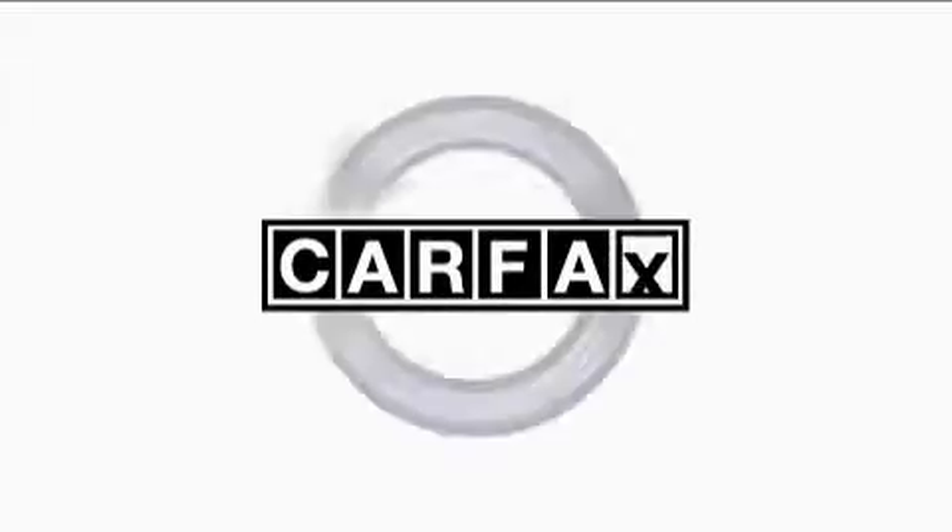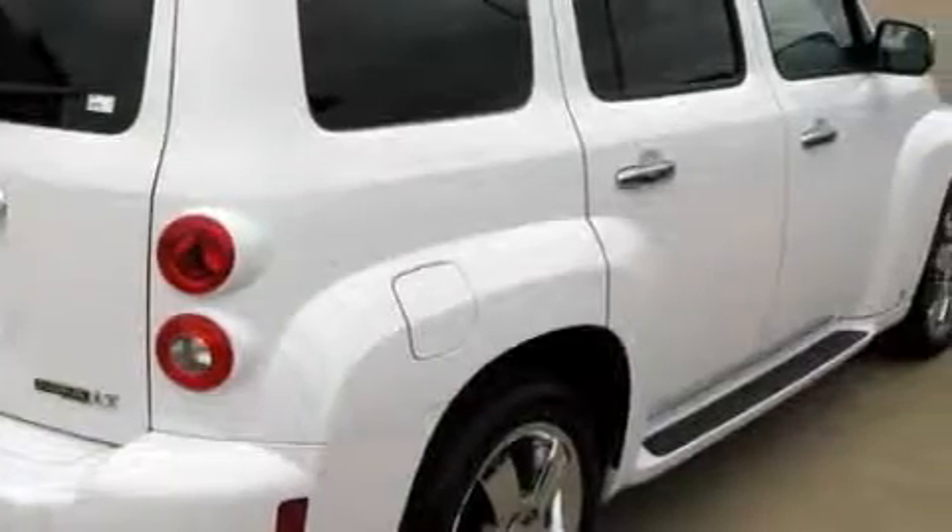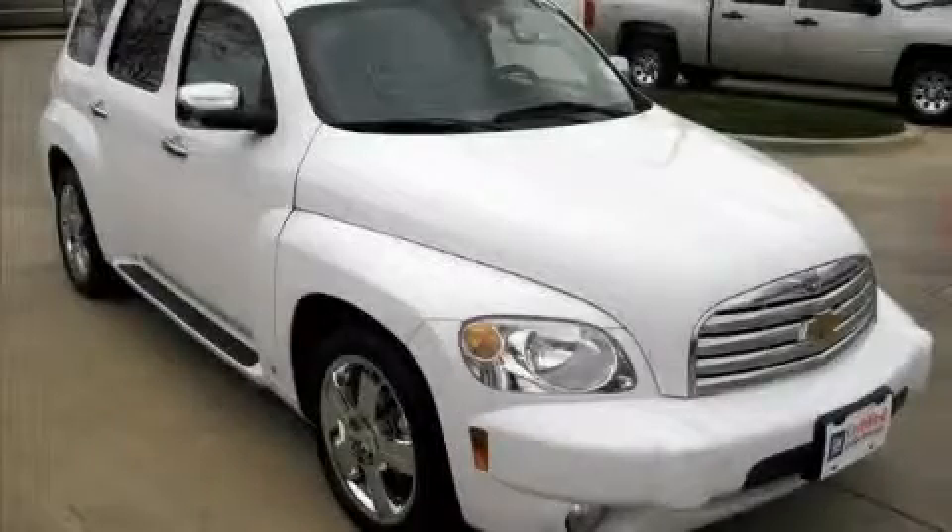This Chevrolet has had only one owner and it qualifies for the Carfax buyback guarantee. Stop by today and test drive this crossover for yourself.